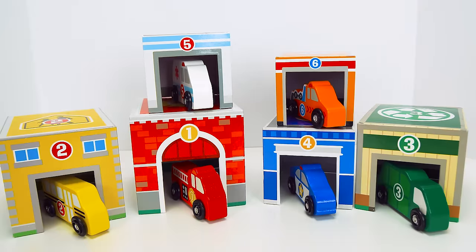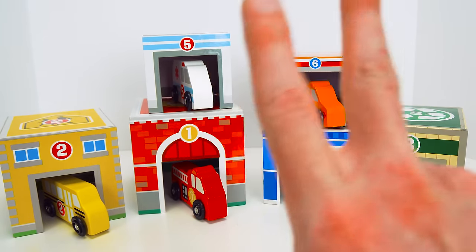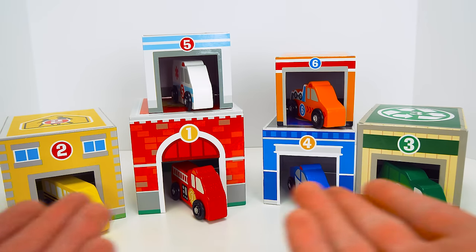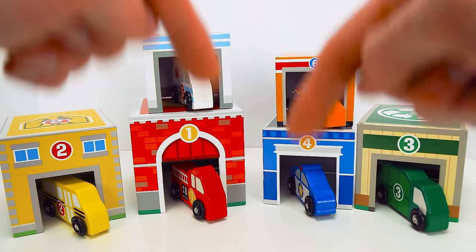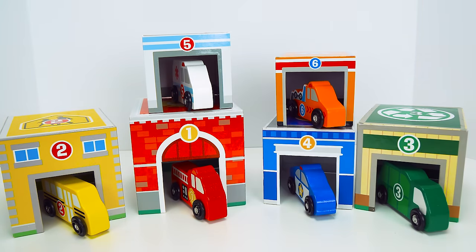I have a super special question for you guys that were paying attention. Two of the cars were switched on the truck at the beginning. Do you know which two they were? Let me know in the comments. And be sure to give us a like if you enjoyed watching this video as much as I enjoyed making it.